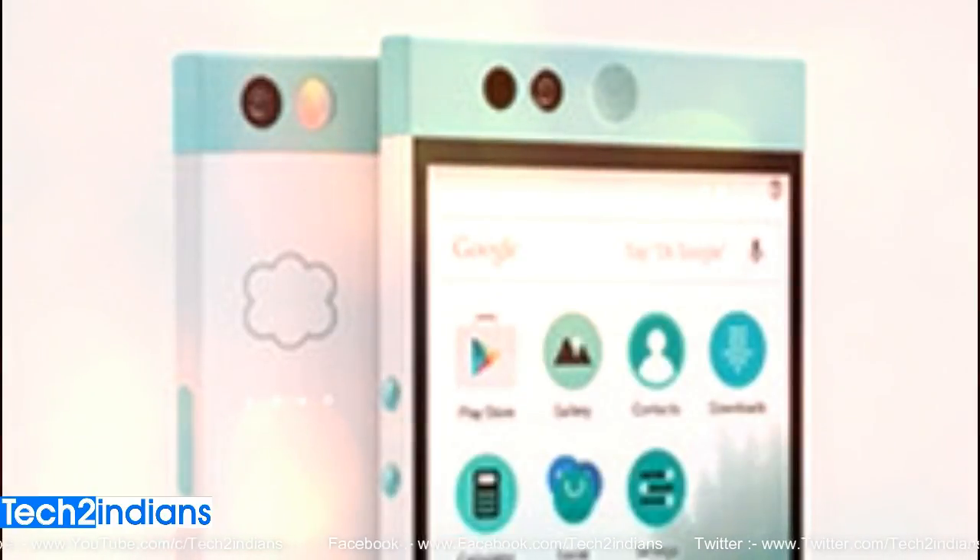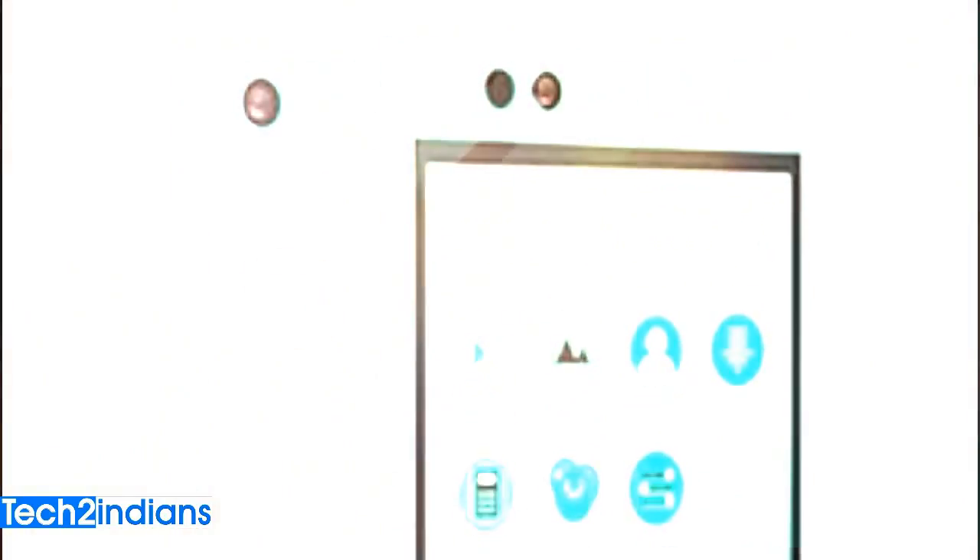This Nextbit Robin mobile is popular for its unique body design. It will also give 100GB of cloud storage, which is not available in other mobiles, so this is the positive point of this mobile.